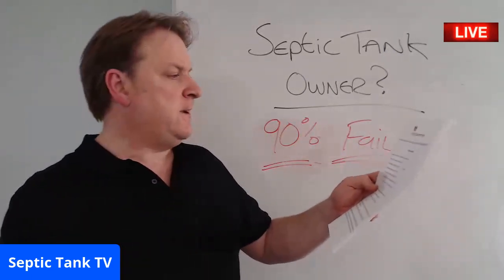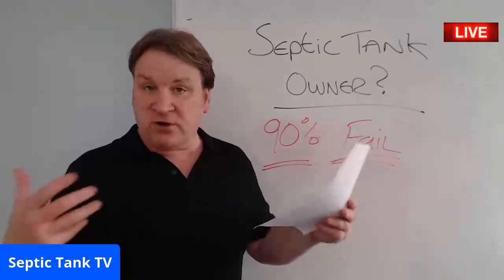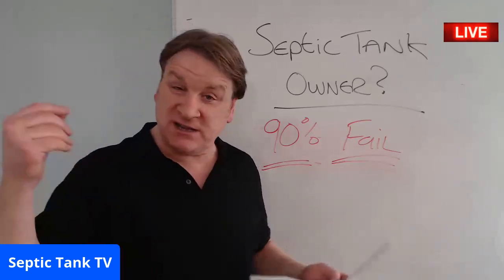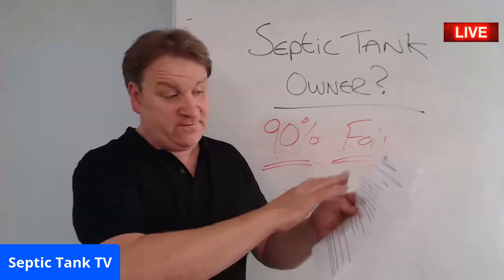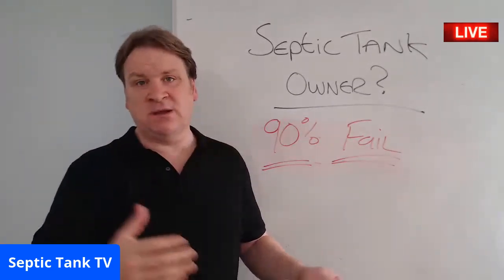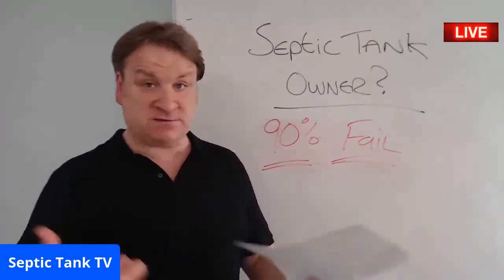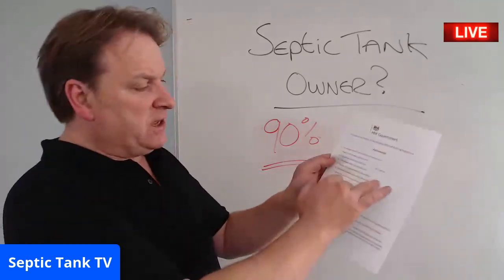Question one: the sewage system installed at your property — is it a cesspool, a septic tank, or a sewage treatment plant? Where is it located — front garden, back garden, neighbor's garden, a field? What's the capacity in liters? Check your emptying receipts if unsure. What's it constructed from — fiberglass, plastic, breeze blocks, bricks and mortar, concrete? So there are 10 questions like this to fill in.